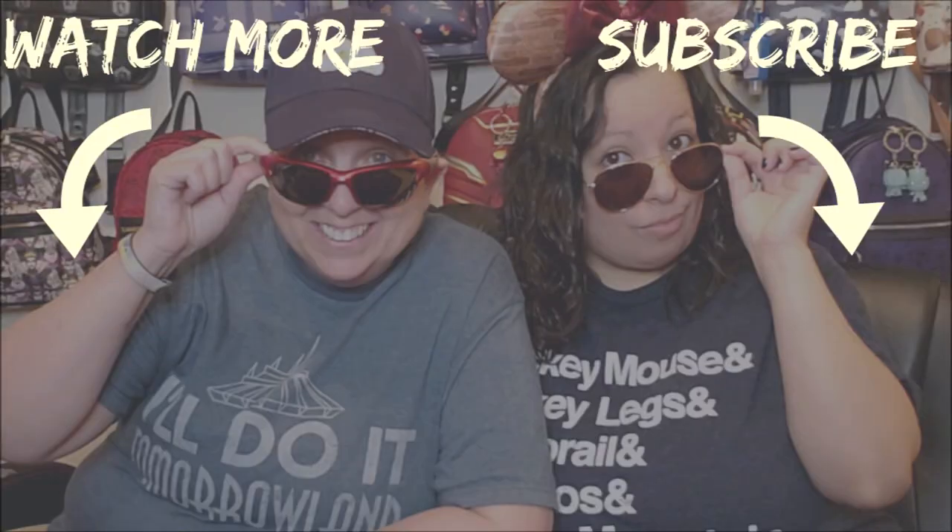All right, that's going to do it for us today, you guys. Thank you so much for watching, and we'll see you in our next video. Bye!